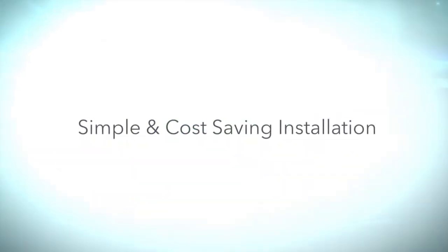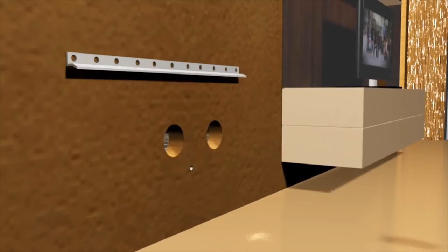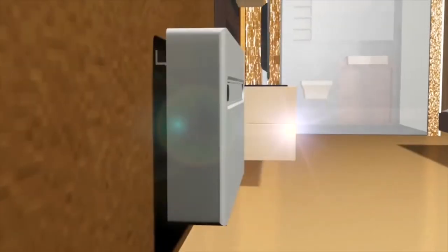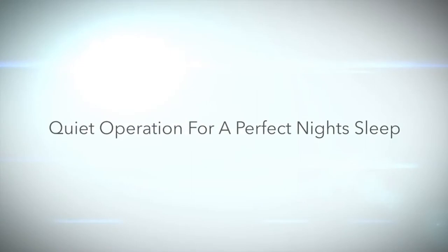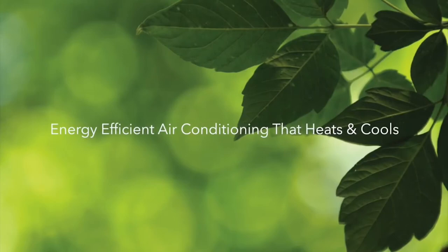Simple and cost-saving installation. Quiet operation for a perfect night's sleep. Energy efficient air conditioning that heats and cools.